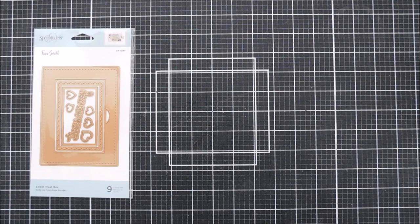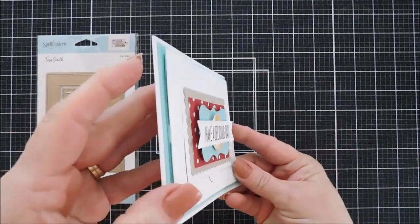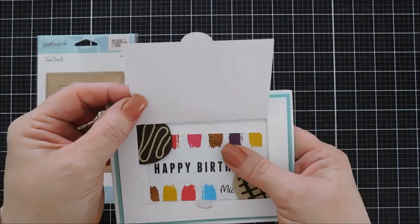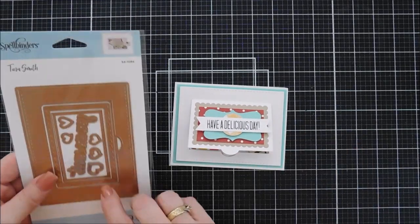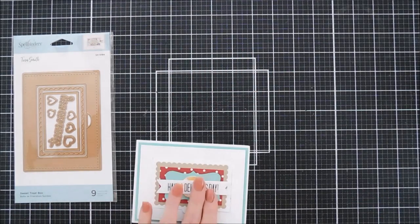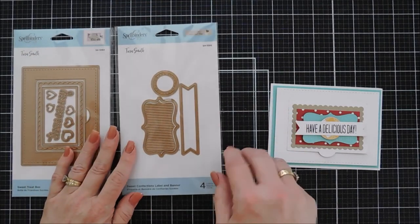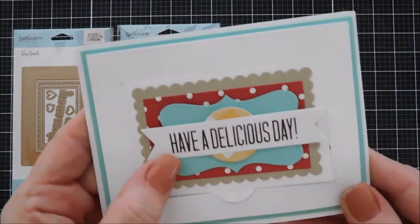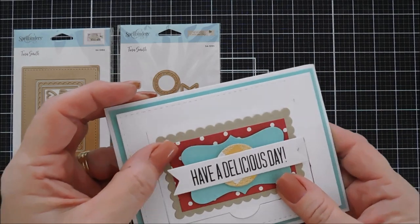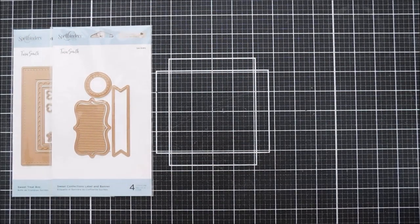We're going to start off with the Sweet Street Box, which is meant to hold cookies or sweets. I created some projects for the project kit — this is one of them, kind of a rough draft. This is a bakery box without the window; it has the Sweet Confections label and banner set, which is my second die set. There's also an embossed plate you can insert into the label for vertical embossed detail, but you don't have to use it.